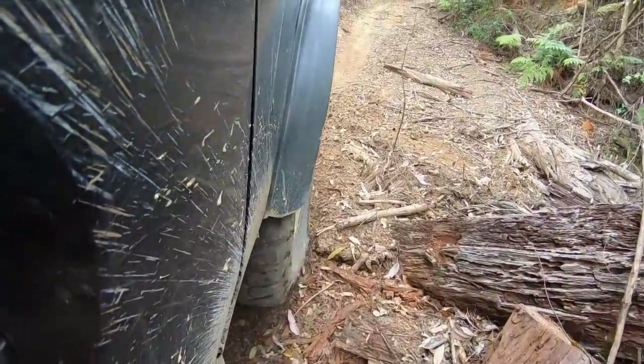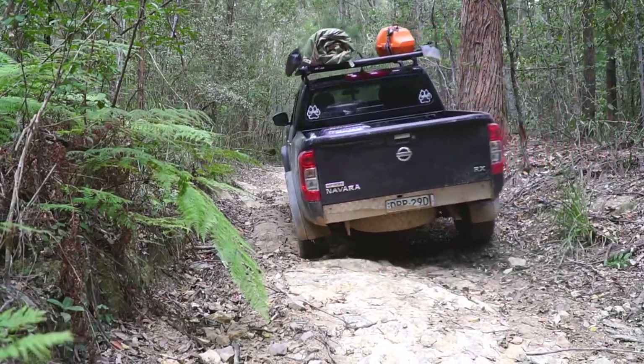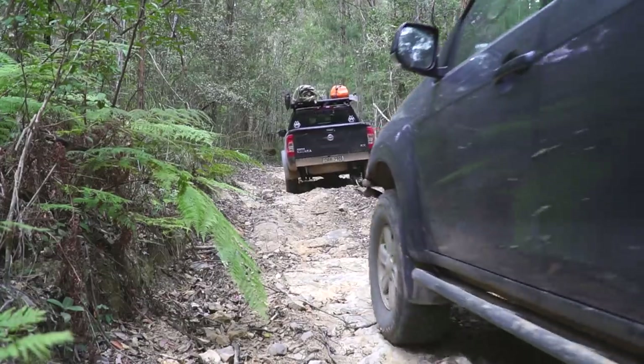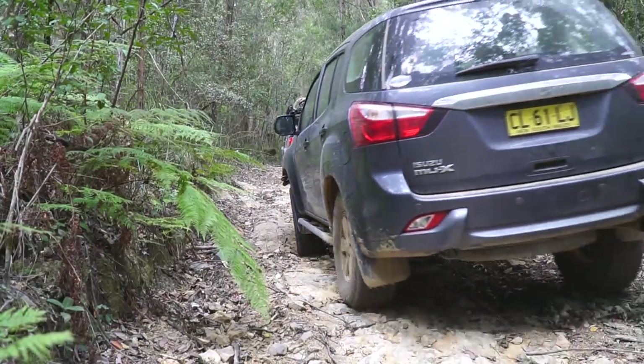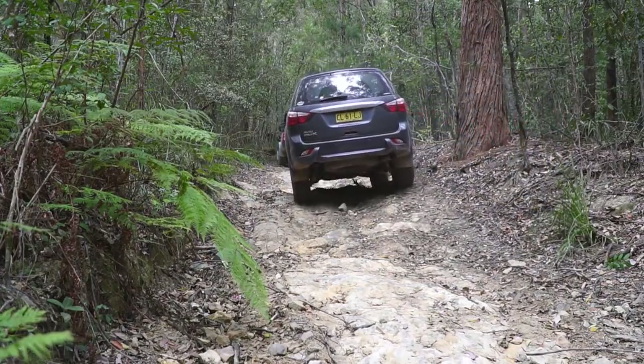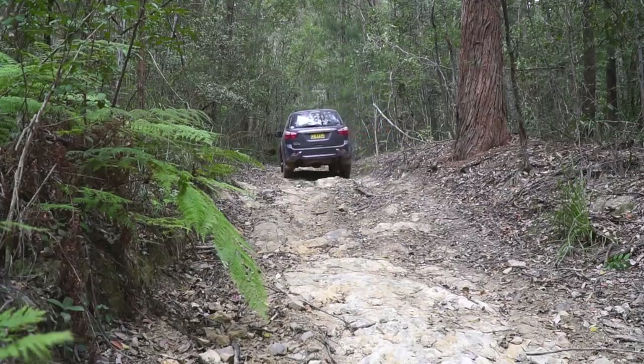After we had some lunch and looked around Chick Chester Dam, we headed into the Telgiri River section of Chick Chester State Forest to do some four-wheel driving and find a camp for the night. Just arrived in this other section of the forest. We're heading in on the main road and basically just taking side tracks off to see what we can see. If I see a turn, I'll check it on the VMS, see where it goes, and if it goes roughly where we want to go, we'll poke our noses down it.